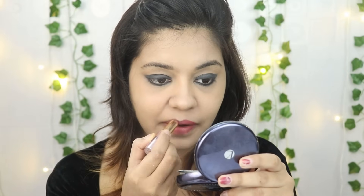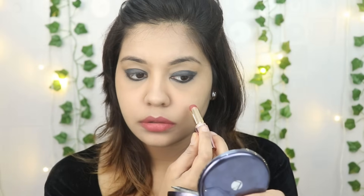I will use this Lakme 9-5 lipstick — I will mention the shade in the description below. This lipstick is very good. I will also apply the same lipstick as a blush on my cheeks, and blend it with the beauty blender.